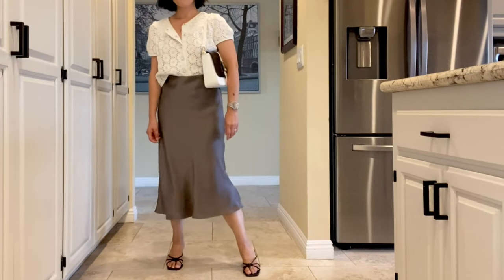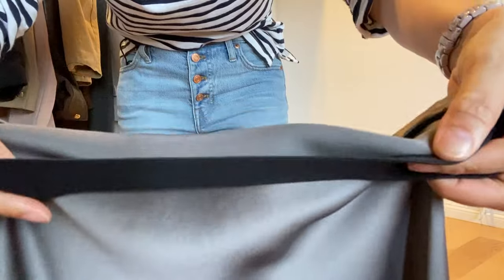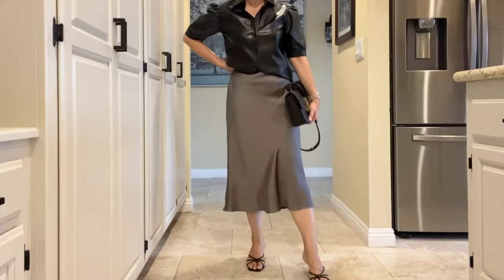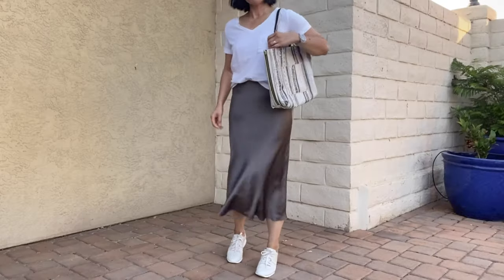The elastic waistband is hidden and won't twist like some do. Silk is so luxurious, though, and I am more likely to dress it up than dress it down. Quince has it in navy, black, olive, champagne, and burgundy — I'm pretty sure I will get another one.